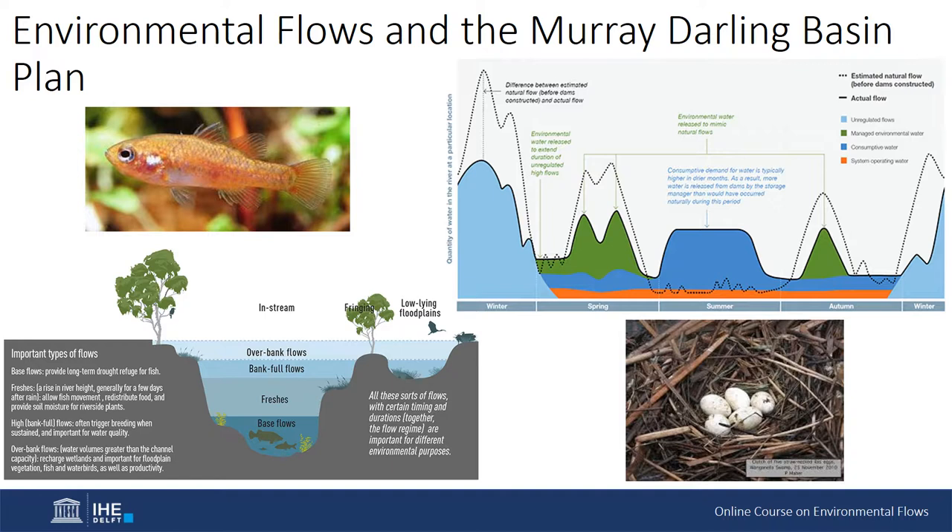The hydrological indicator site method focused on determining the environmental water needs for a number of indicator sites, with the assumption that if these are met, the environmental water needs of a broader suite of key environmental assets, functions and ecosystem services would also be met. Three main groups of flow types were targeted: bankfull and overbank flows, freshers, and basal low flows. Depending on what has changed in any given location, one or more of these flow groupings would need to be either increased or restored.